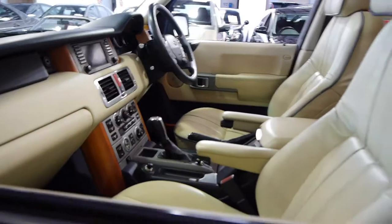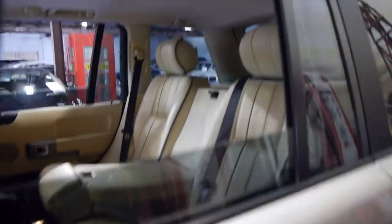We're selling about 45 cars a month, hence our extremely reasonable prices. Thank you for watching and we really look forward to showing you this car in person at our car yard.